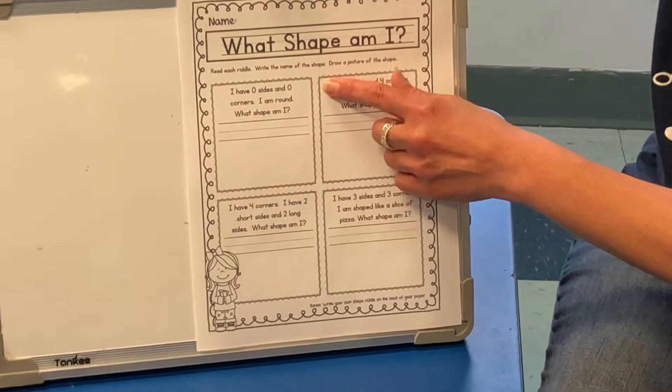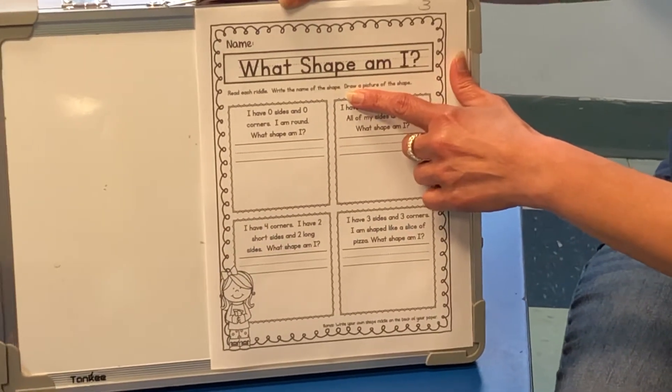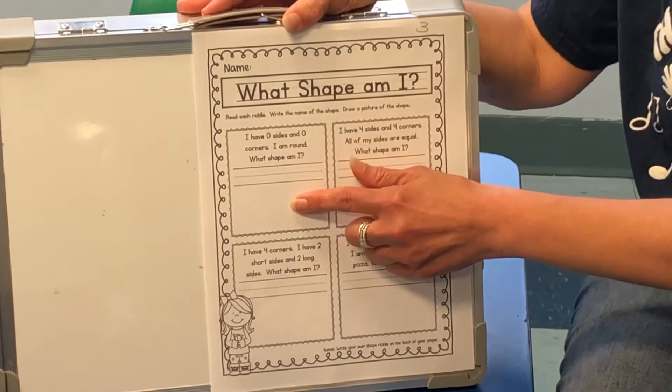It says read each riddle and write the name of the shape or draw a picture of the shape. So if you don't know how to spell the name of the shape, that's fine — you can draw it on your own.